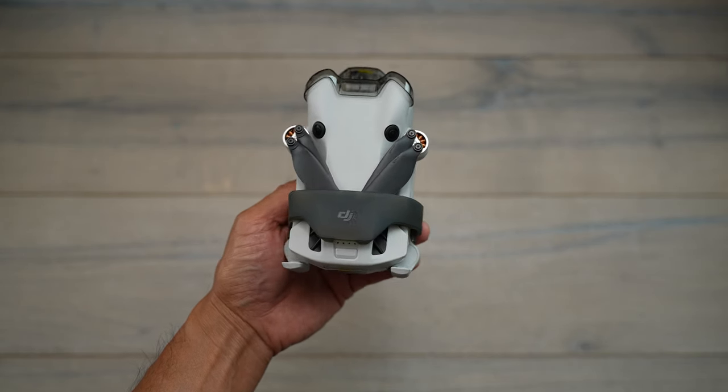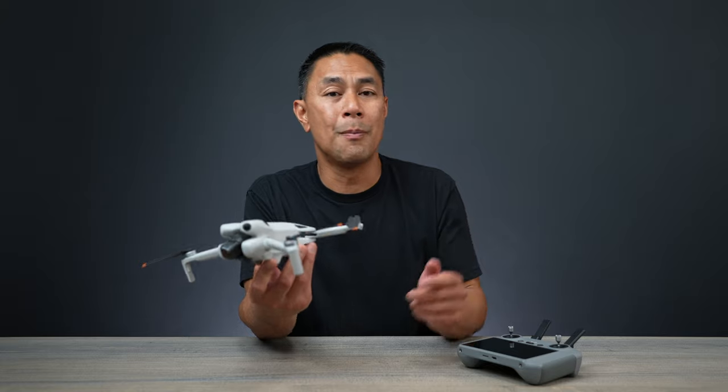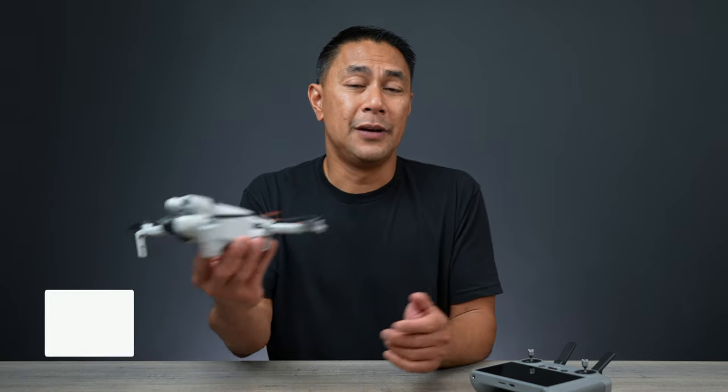If you're still on the fence between the Mini 4 Pro, something smaller like the Mini 2 or Mini 3, or you want to jump up to the Air 3 or Mavic 3 Pro, make sure you check out my videos listed down below — full comparisons of all these types of drones. As always, a big like would be much appreciated. This is Aljo Nastasio with flightpath.com — I'll see you guys in the next one. Take care.